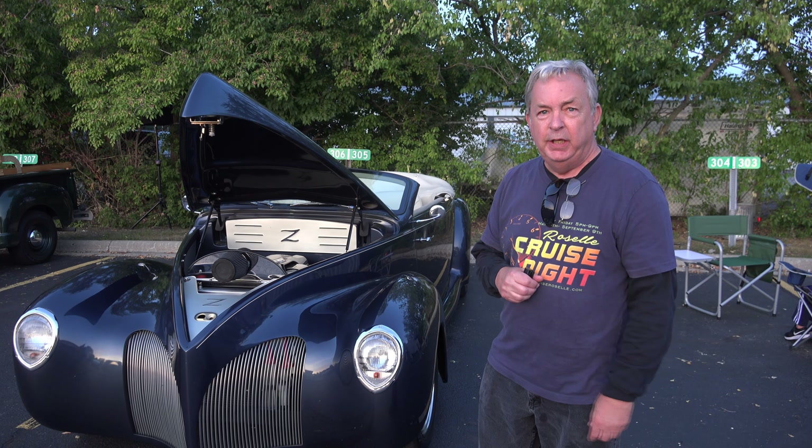It's a lot of fun to drive. It's like driving a brand new car. Power steering, power brakes, power windows, air conditioning.